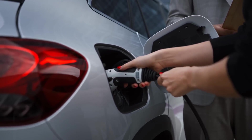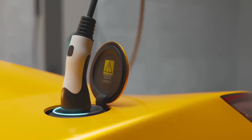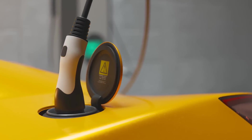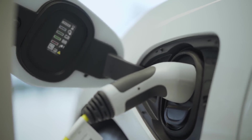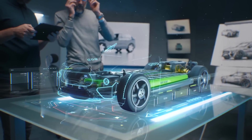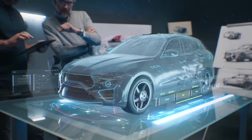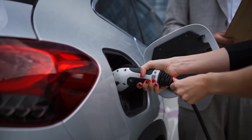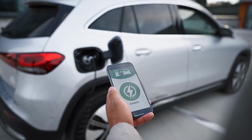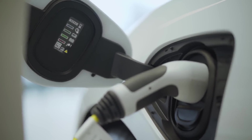This advanced powertrain is paired with a cutting-edge battery system — often a high-capacity, ultra-fast charging unit that ensures a long range per charge, typically exceeding 400 miles under normal driving conditions. The battery technology leverages the latest in solid-state or advanced lithium-ion technology, which not only improves energy density but also enhances safety and longevity. Rapid charging capabilities enable the vehicle to regain a significant amount of charge in a matter of minutes, making long-distance travel as convenient as it is thrilling.